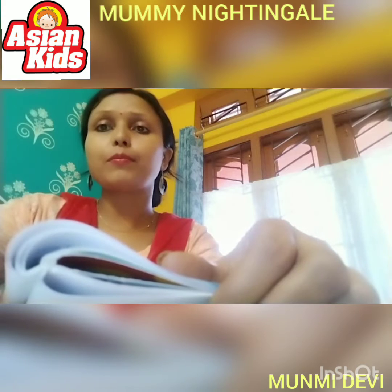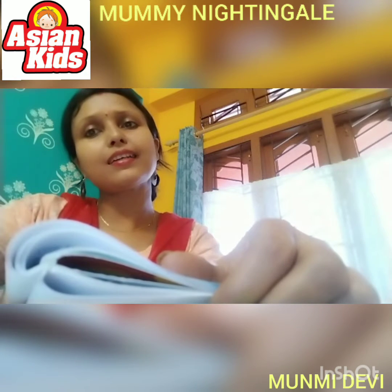Good morning, dears. Today I am going to tell you a new story. The name of the story is Mummy Nightingale. Now, let's start.